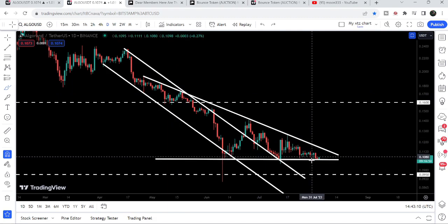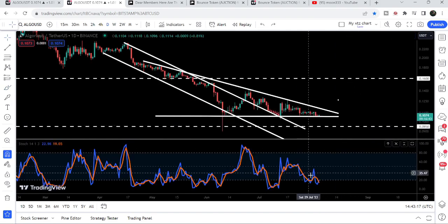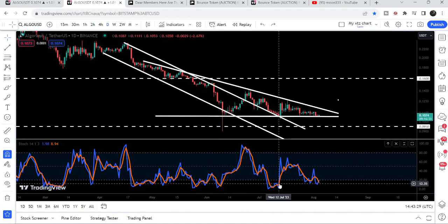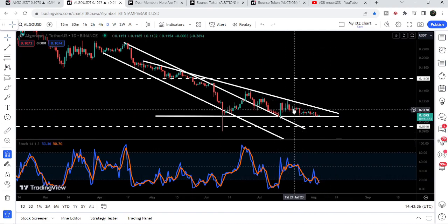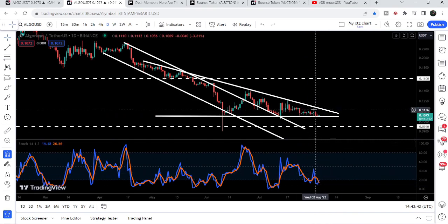After getting rejected by this resistance on the 17th of July, for the past several days the price has been moving at the support of this descending triangle. At the same time on this daily time frame chart, the stochastic has again entered the oversold zone. Previously when we were testing this support and stochastic entered oversold, we had a nice pump. It happened again when the price dropped to support and stochastic entered oversold — we had another pump and the price tried to break out the resistance but got rejected.